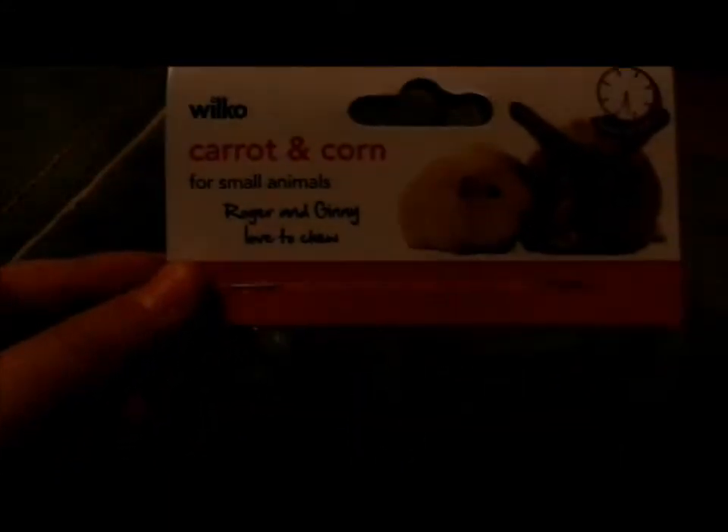The second item I purchased is a pack of the Wilco Carrot and Corn for small animals. There's a picture of a guinea pig and rabbit, and it's basically a large corn and carrot toy they can chew and toss around. This was £2.99 and it's going to be for Tash and Rabbit as one of their Christmas presents.